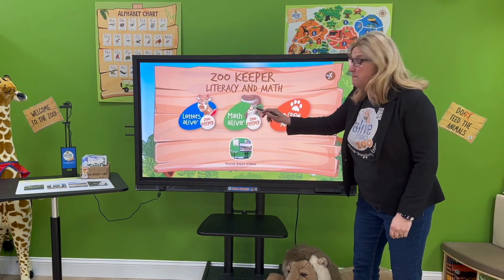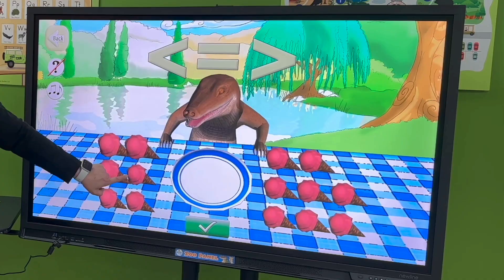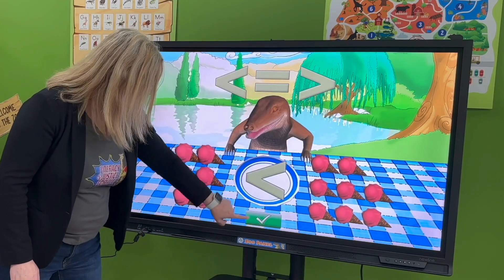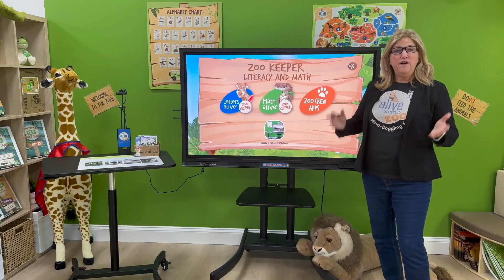You also get Math Alive, an exciting way to learn numbers, number sense, one-to-one correspondence, and all the essential early math skills. You can even build addition and subtraction number sentences.